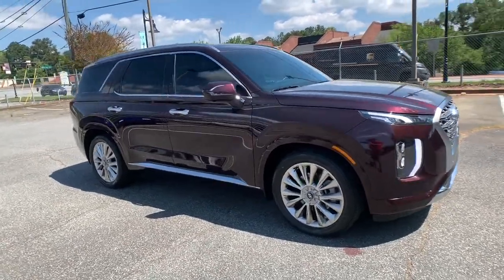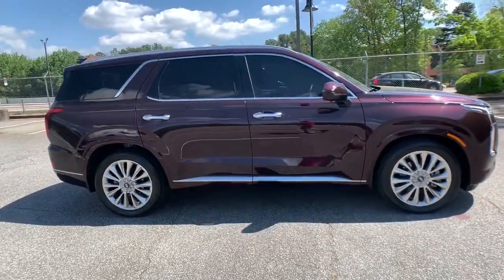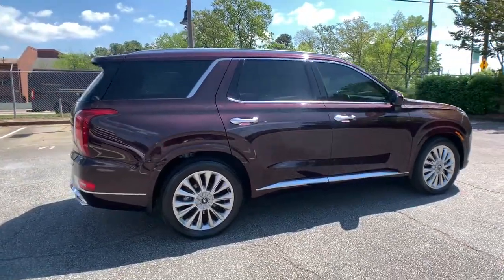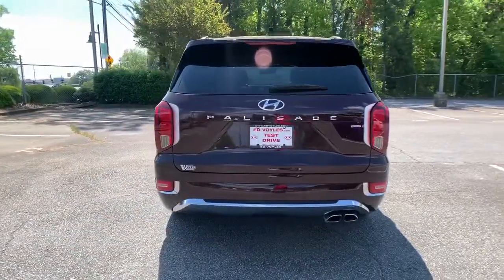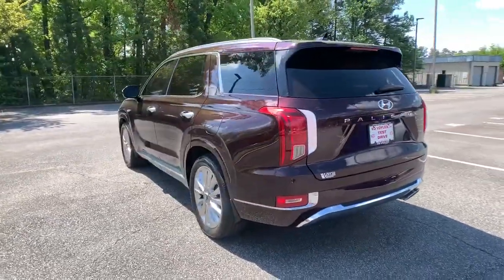Enjoy the view of this 2020 Hyundai Palisade. This vehicle still has fewer than 30,000 miles on the clock, so it won't last long. This boldly styled, highly capable Palisade is an outstanding value.